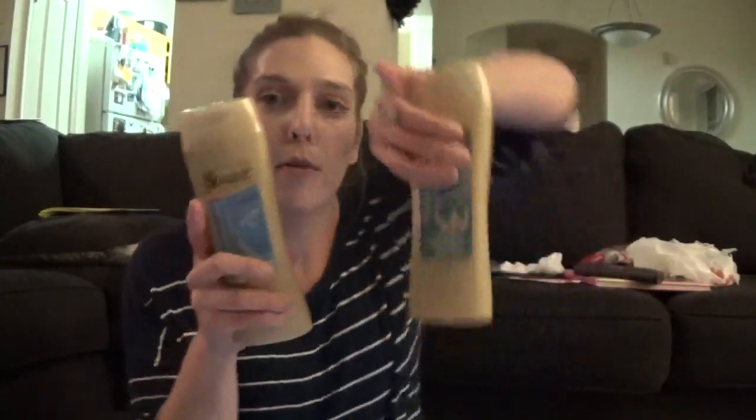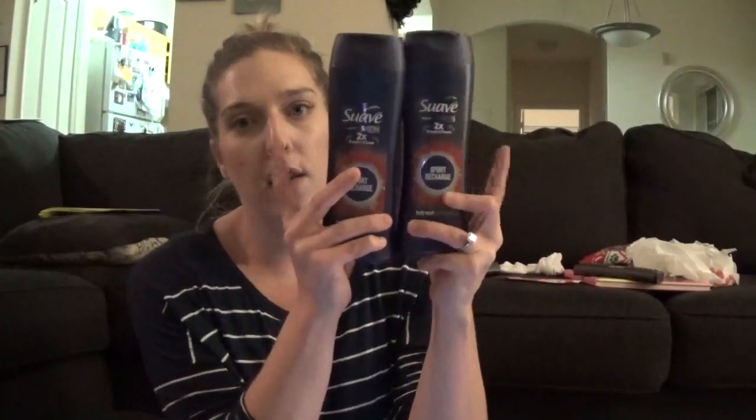The next transaction I did was the Suave deal. When you spend $20 or more in select Suave, Tresemme, Degree dry sprays, and Dove dry sprays, you earn $5 in ECBs. I also threw in the Caress and Axe Ibotta deal. I bought four of the Suave Professionals at $3 each, so four for $12. And then I bought four Suave Body Washes at two for $4, so four for $8. That came out to $20 exactly.